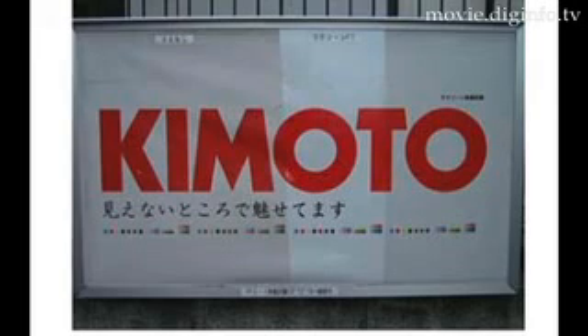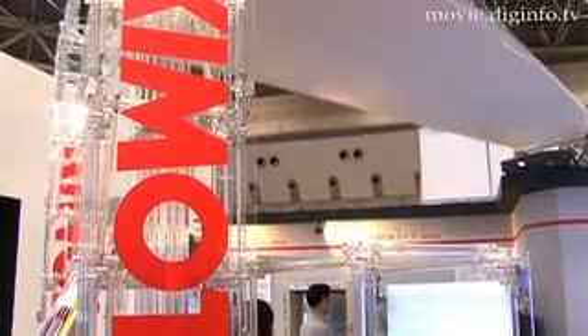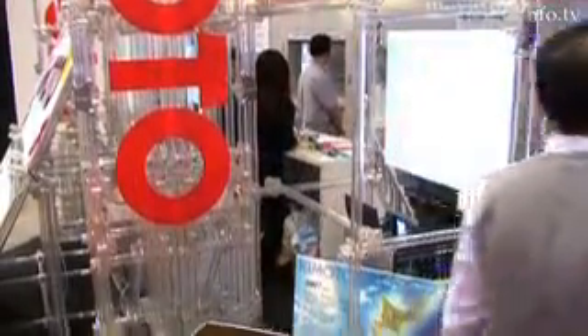Window displays and outdoor advertisements can get dirty and discolor with time, but to help keep them clean and colorful, Kimoto Corporation has released their Rakurin self-cleaning coating for glass or signs, and their D-LAD screen, a repealable adhesive rear projection screen.